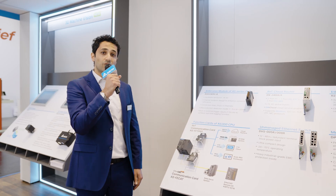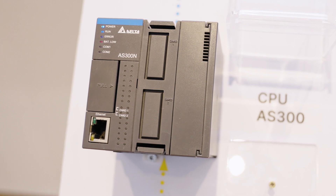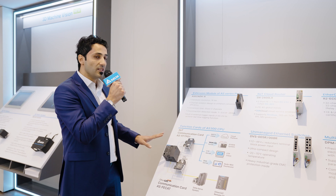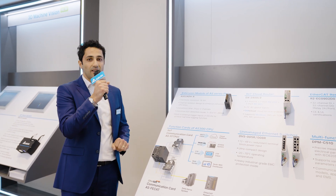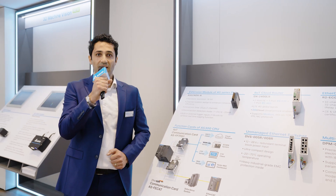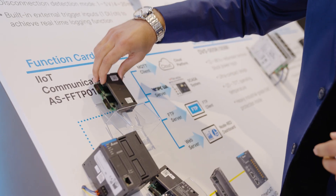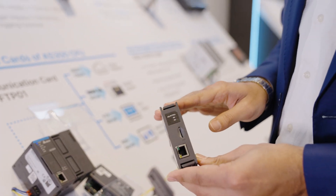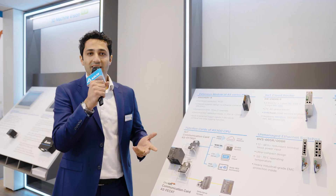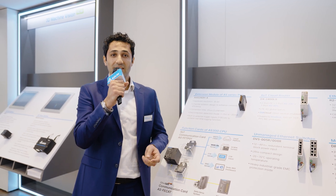I want you to focus on the bottom left corner of the panel. Here you can see our new Industrial IoT Function Card. This Function Card will bring ultimate flexibility for the AS300 PLC series. Before I go into the details of the features, I want to talk about why we have called it the Industrial IoT Function Card. When we say Industrial IoT, what is the first thing that comes to mind? Most probably many things — connectivity, predictive maintenance, data availability.